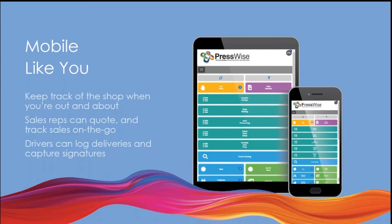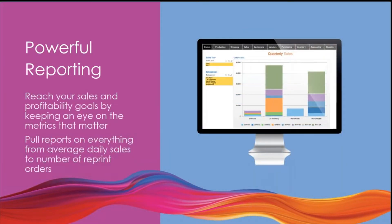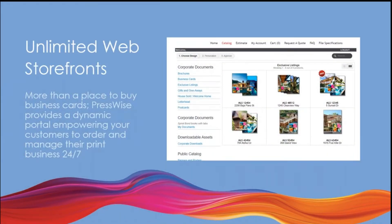Back when we used to do trade shows, I was able to upgrade or downgrade client systems right from my iPhone on the show floor. Being mobile-friendly is something really important to MIS systems, especially these days when everybody is remote. We'll also look at reporting — we just upgraded our reporting technology to J-Report. This hasn't been rolled out to every system yet; we're doing a slow rollout as we usually do with enhancements. Some of you might have it, some don't yet, but you will. We'll also look at web-to-print storefronts, which are a big part of PressWise and doing business with your clients.